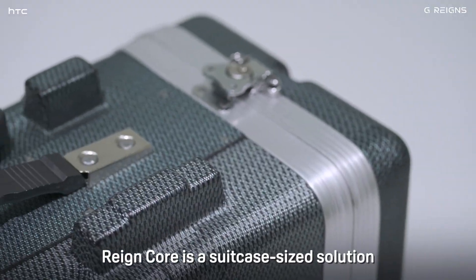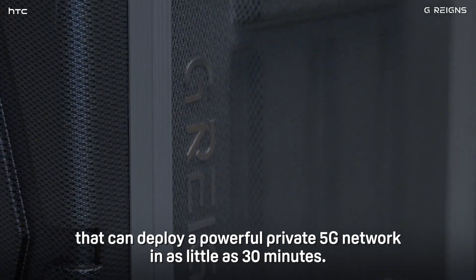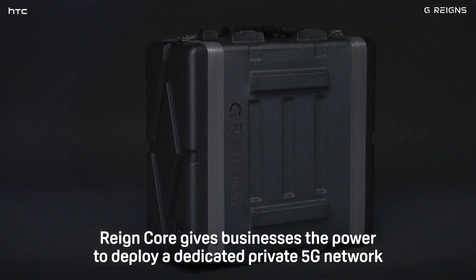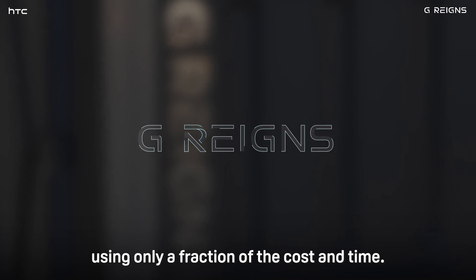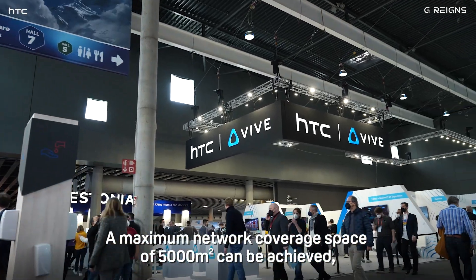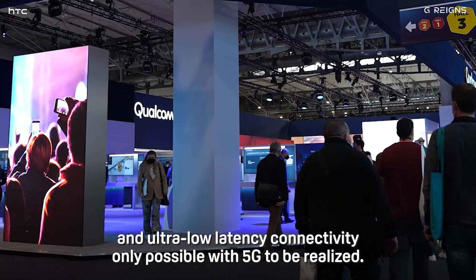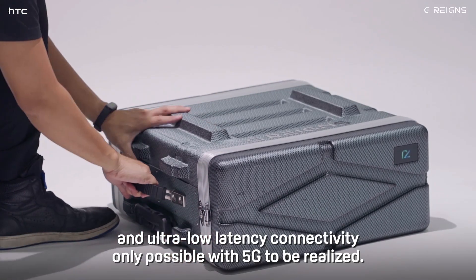The Raincore is a suitcase-sized solution that can deploy a powerful private 5G network in as little as 30 minutes. Compared with other typical solutions for deploying a static network, the Raincore gives businesses the power to deploy a dedicated private 5G network using only a fraction of the cost and time. A maximum network coverage space of 5,000 meters squared can be achieved, allowing applications that require super-fast and ultra-low latency connectivity only possible with 5G to be realized.